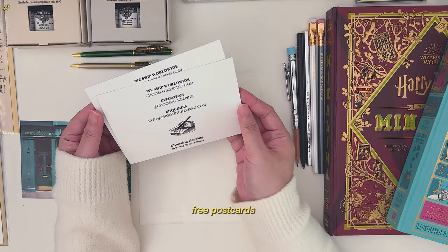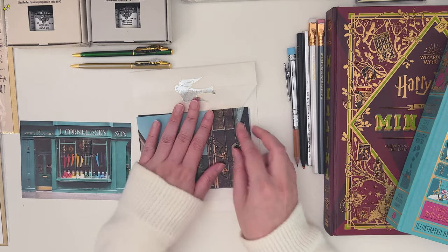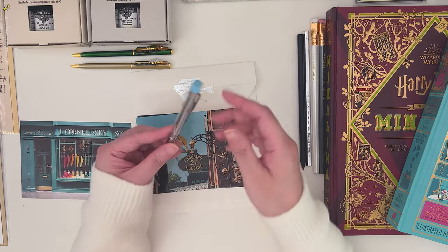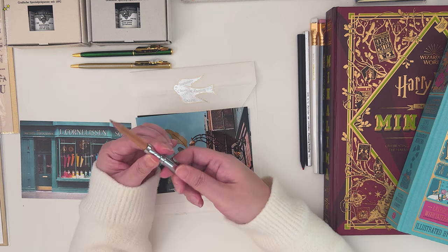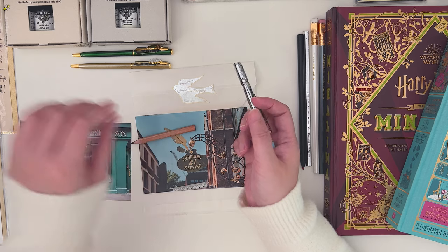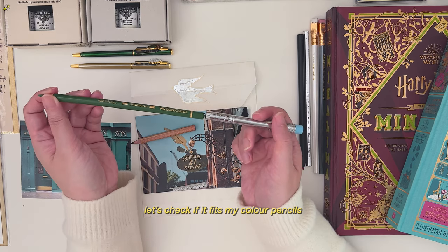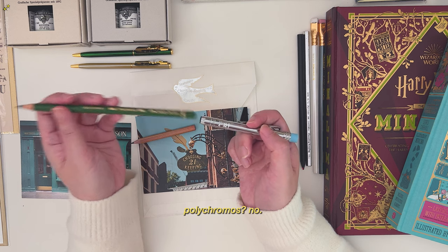Free postcards. And this is a pencil extender. Maybe I'm going to use this for my colored pencils — let's test this out. Polychromos doesn't fit.